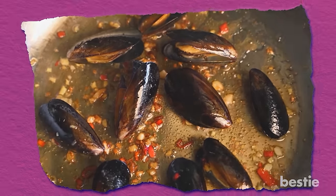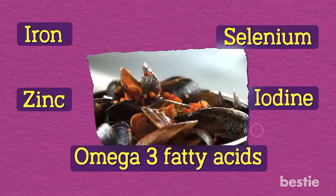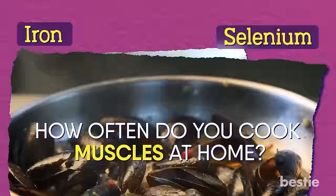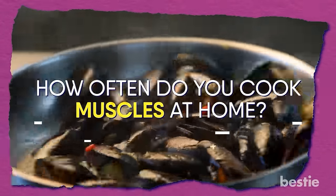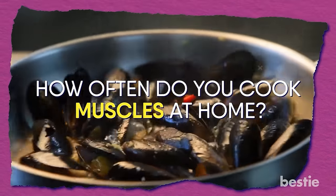As they're low in calories, frying them should be avoided. Additionally, you'll also get some amazing vitamins like iron, zinc, selenium, iodine, and omega-3 fatty acids. How often do you cook mussels at home? Give your mussel recipe in the comments below and start a conversation with our ever-growing Best Eat community.